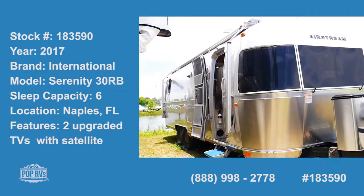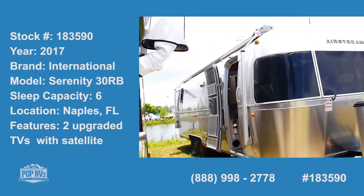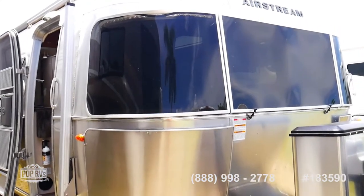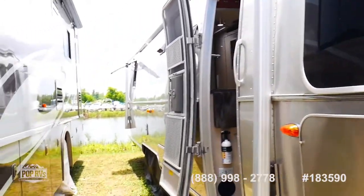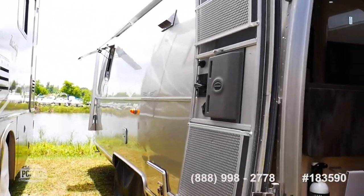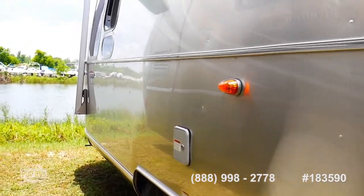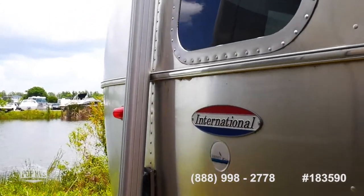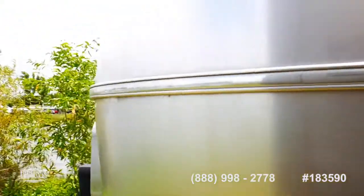Welcome to Pop RVs, stock number 183590. We've got a 2017 Airstream International 30-foot trailer — this is the Serenity model with the light interior. This unit is beautiful with all the bells and whistles, plenty of upgrades, and the classic beautiful aluminum exterior. This is the International Serenity, and you have four awnings — the main awning on the outside is automatic.